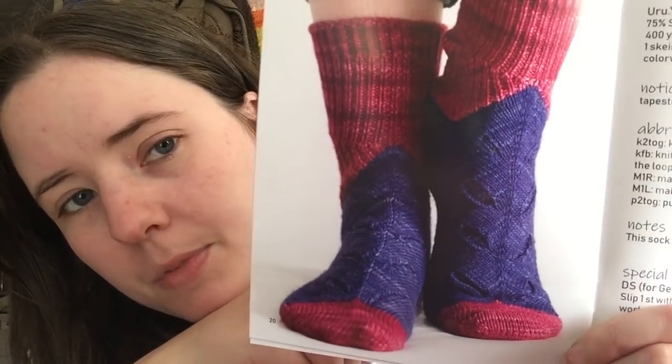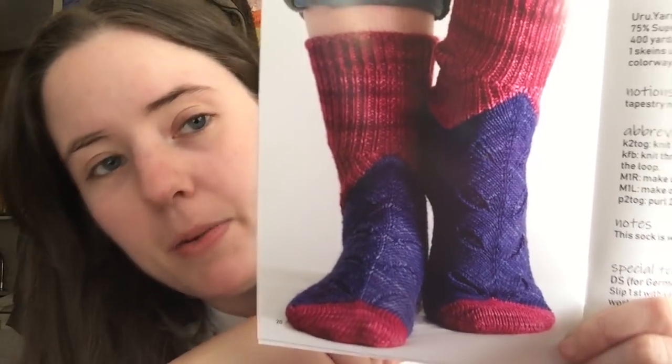What else is in this book? It's also got a graph, and I know a lot of people like graphs. The sock pattern is Undergrass by Stephanie Boyer. It's a pretty cool sock pattern. It's got information about the designers as usual.